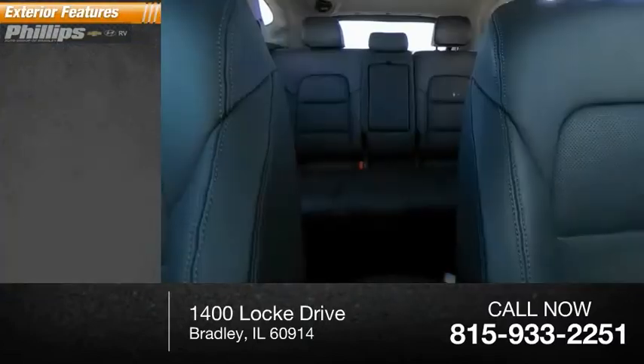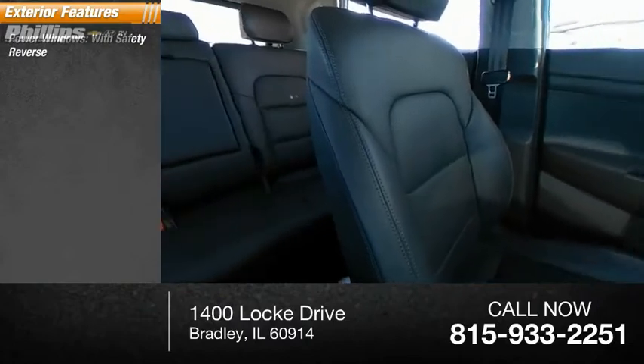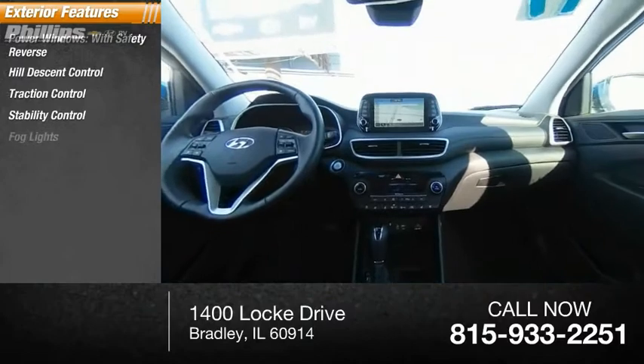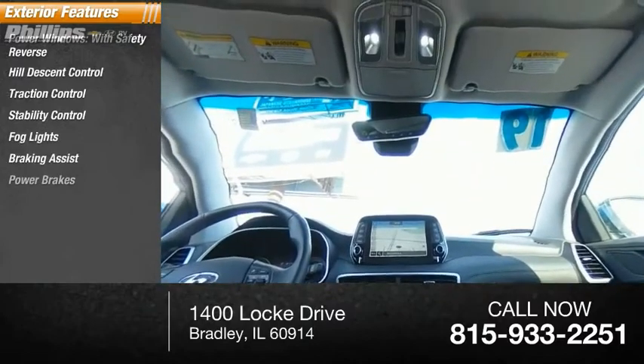Here are some of this vehicle's great options: power windows with safety reverse, hill descent control, traction control, stability control, fog lights, braking assist, power brakes.